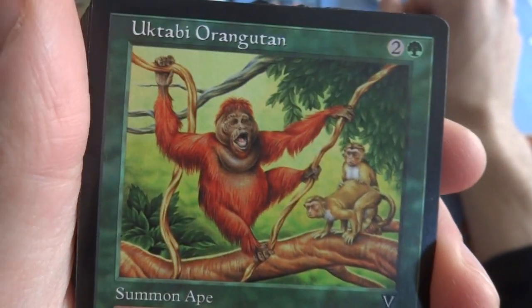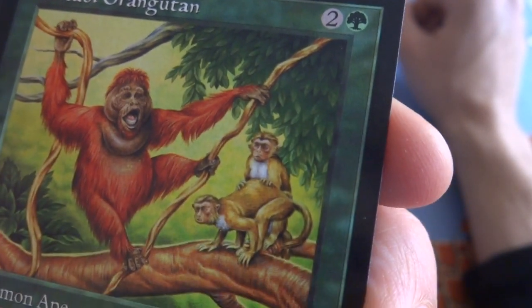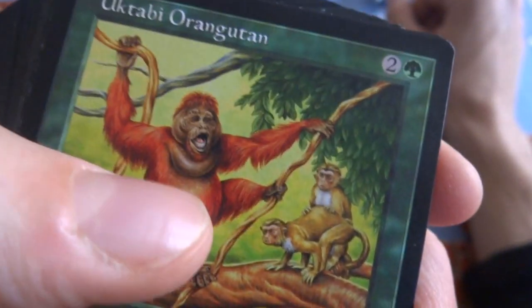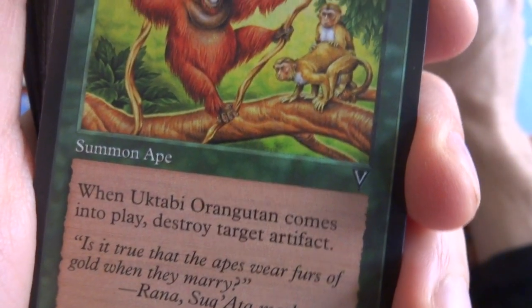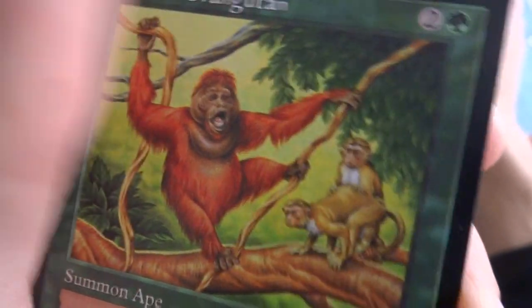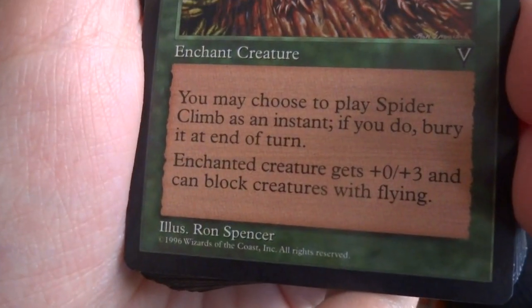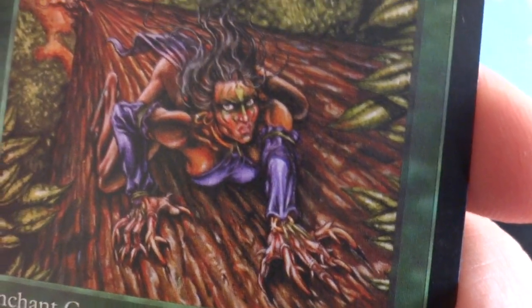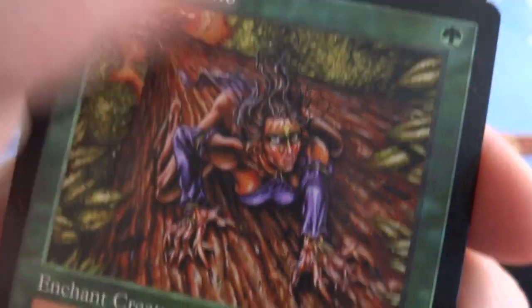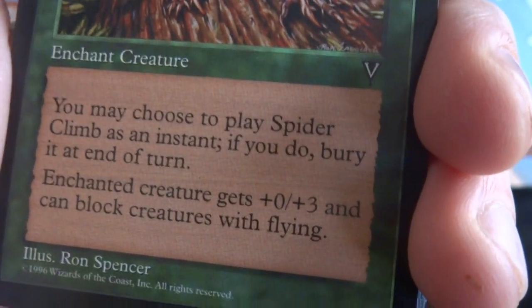Got a Uktabi Orangutan — two and a green. Really cool art, he's just dancing around and these monkeys are banging in the background. Who drew this? Una Fricker — interesting. When Orangutan comes into play, destroy target artifact. You're just dancing and having a merry old time. Lovely colors. Got a Spider Climb — one green. Ron Spencer definitely drew this — you can tell by the shading. This woman is climbing the tree like a panther, look at her crazy fingernails digging in there. You may choose to play Spider Climb as an instant; if you do, bury it at end of turn. Enchanted creature gets plus 0, plus 3 and can block creatures with flying — gets reach and a little bit of strength. Got two of those.